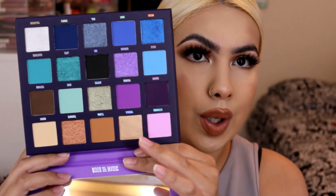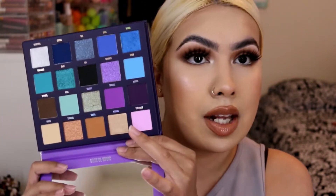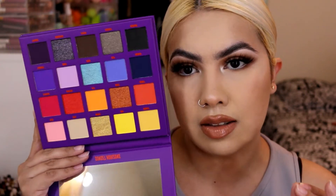I also picked up the Beauty Bay Book of Magic — it's purples, blues, and a little bit of browns here and there. It is such a stunning palette, I cannot wait to play with it. And finally, I did do a look with the Sunset Horizons palette. You guys, get out of town — this palette is so freaking stunning. I'm obsessed. It's one of their most recent launches but they ship super fast.